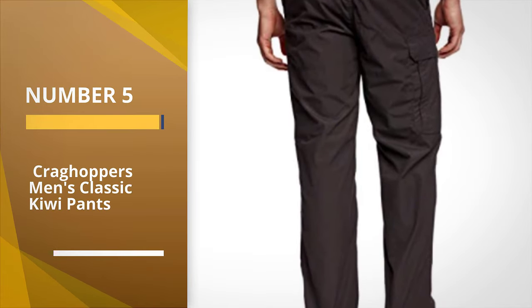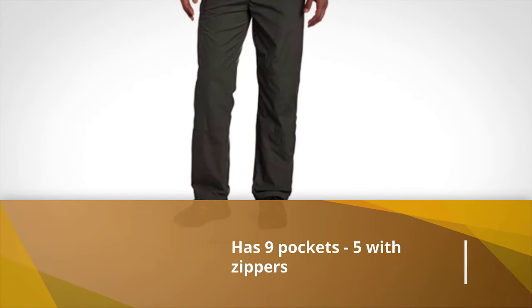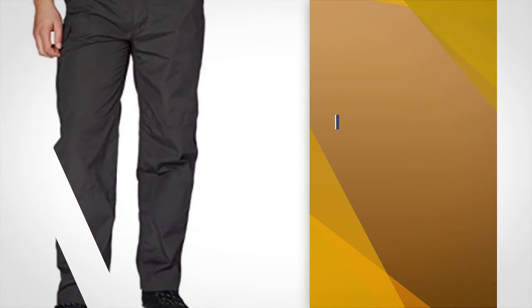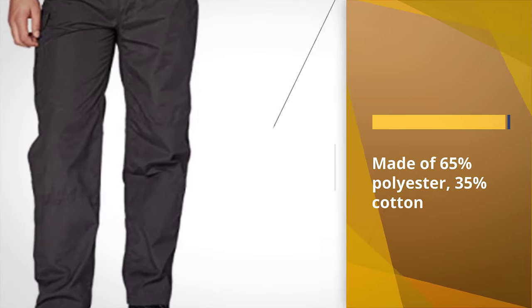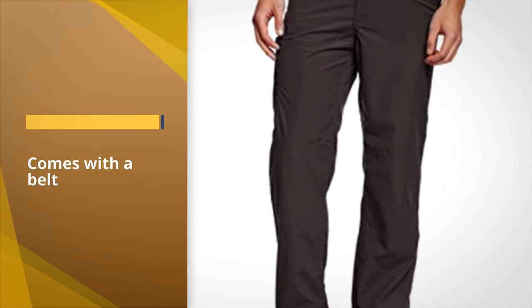Number five: Craghoppers Men's Classic Kiwi Pants. From tarzan to trekking, these robust action pants are tough and suitable for many terrains. Smart yet sturdy, Craghoppers is a well-known brand trusted by many internationally when it comes to hiking pants for men. The Classic Kiwi has nine pockets, five of which have zips, and one big enough for a map.